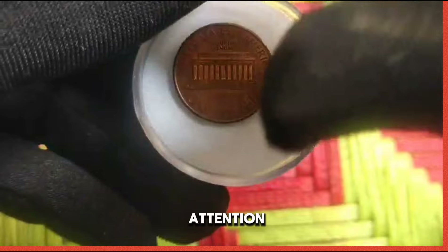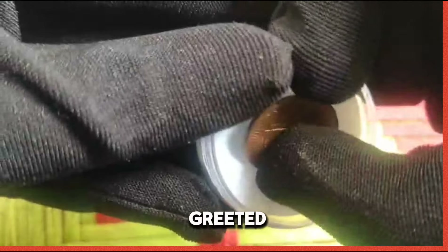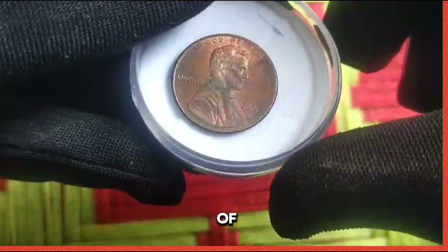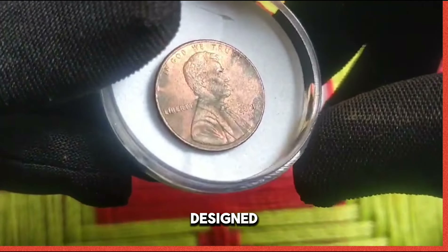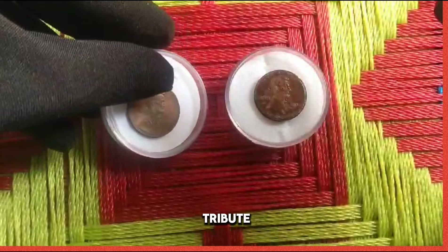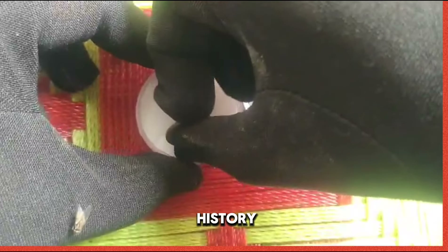Turning our attention to the reverse side, we are greeted by a majestic depiction of the Lincoln Memorial, a symbol of unity and democracy, designed by Frank Gasparro. This iconic monument pays tribute to Lincoln's indelible mark on American history.